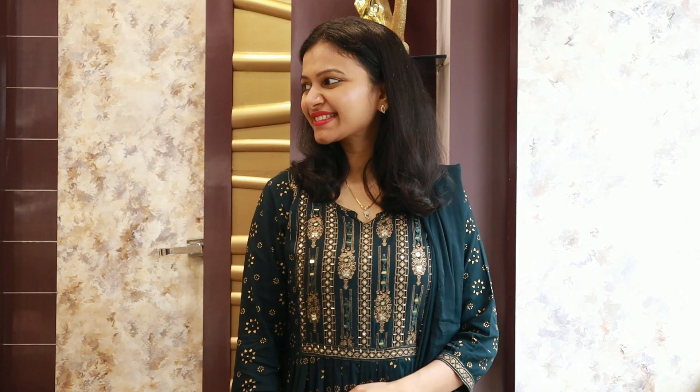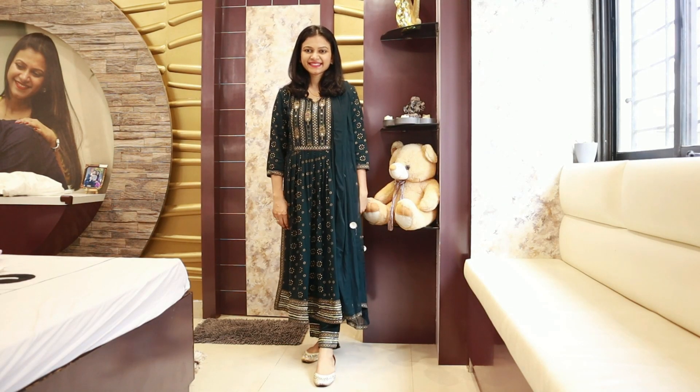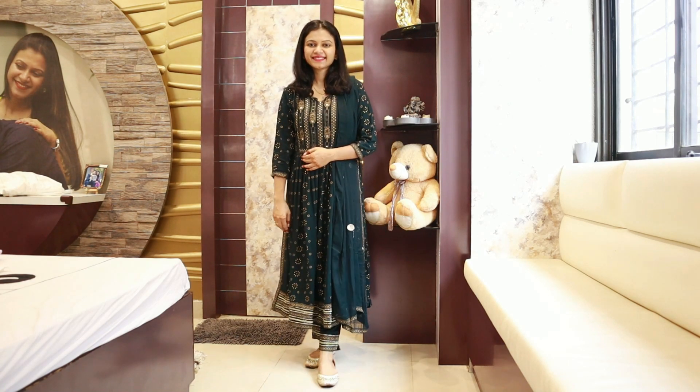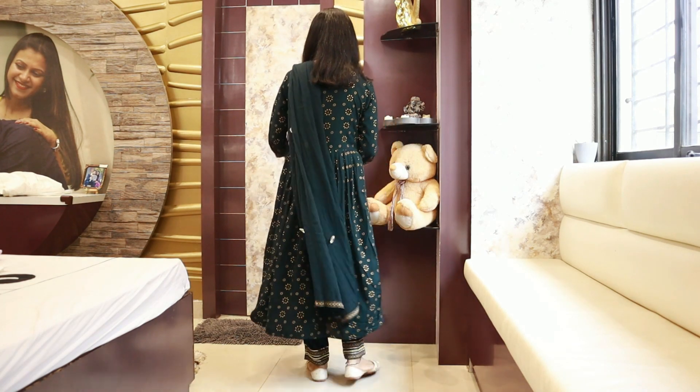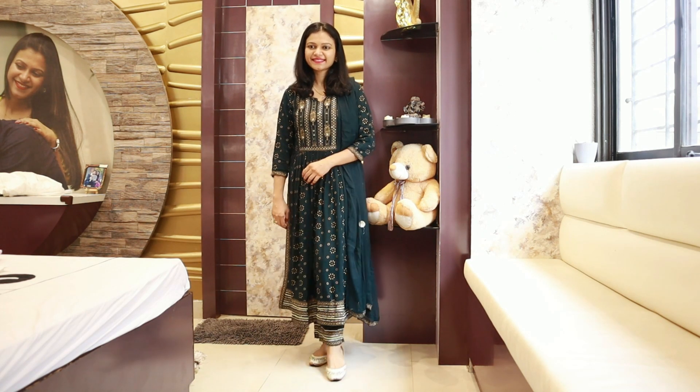Coming to the last outfit — here I have this dark green color set, and this was also from my favorite store, Sanchi Sari. I have seen a similar set on Myntra and the brand name was Anubuti. You will find a link in the description; if you like it, you can go to the link. Here I have the same jewelry and footwear that I always wear at home.